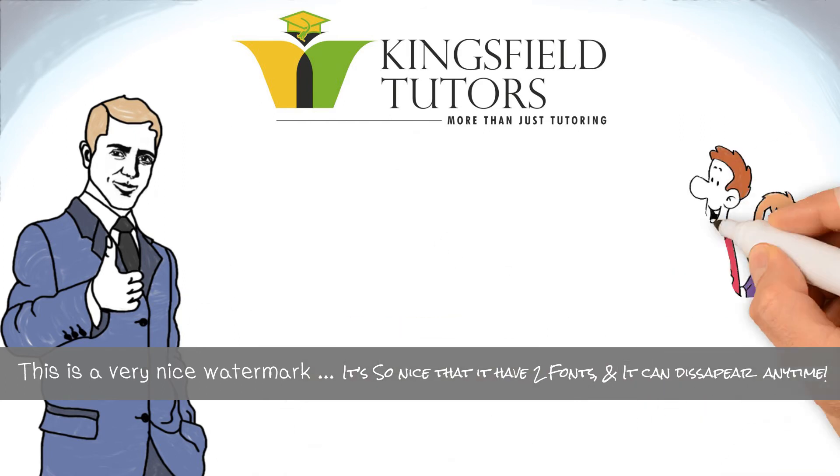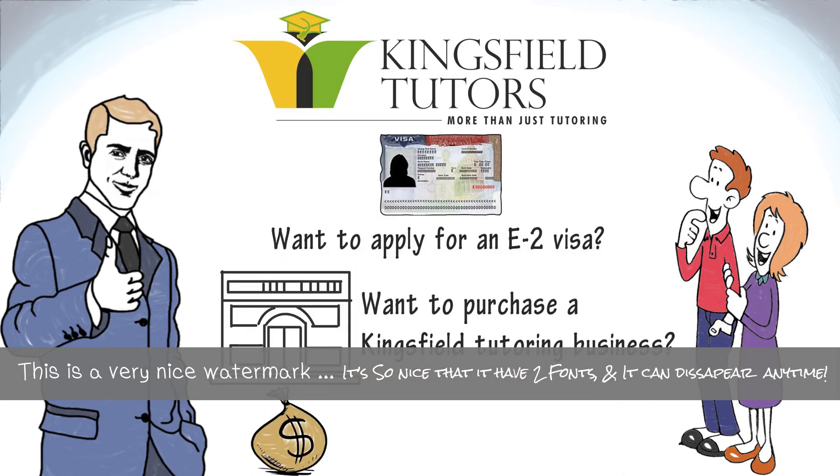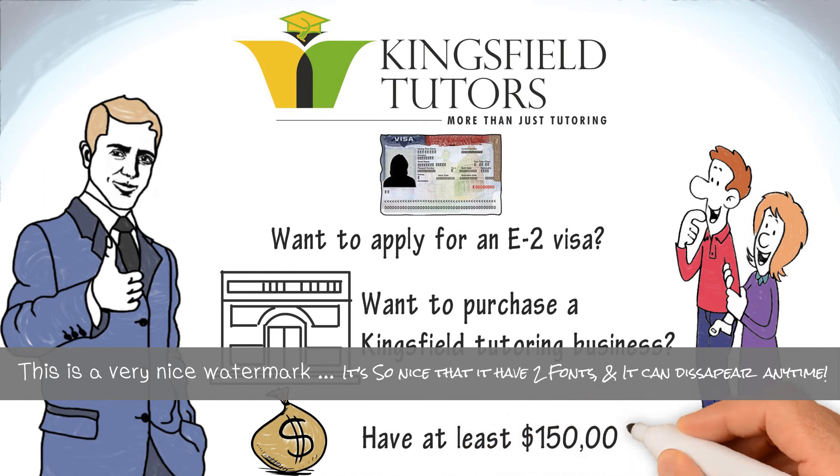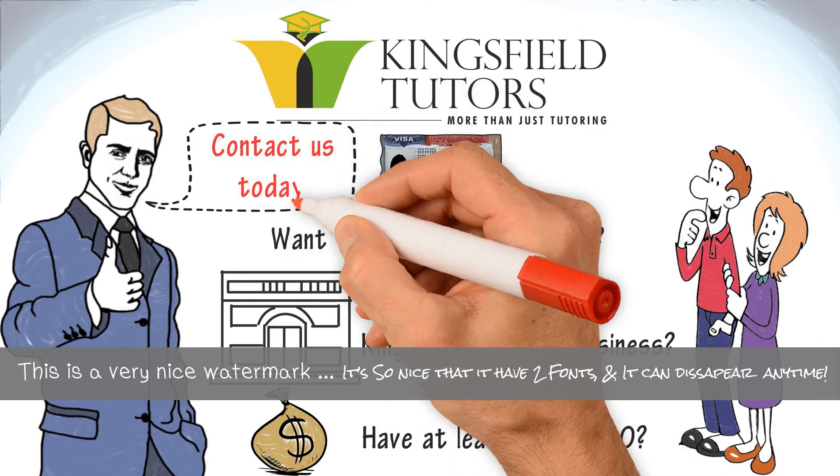So, if you want to apply for an E-2 visa, want to purchase a Kingsfield Tutoring business, and have at least $150,000 to purchase the business and pay for visa processing expenses, contact us today!